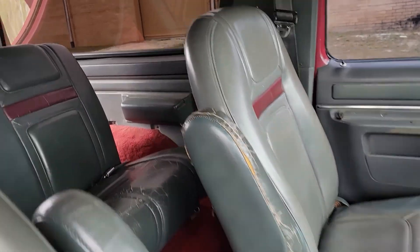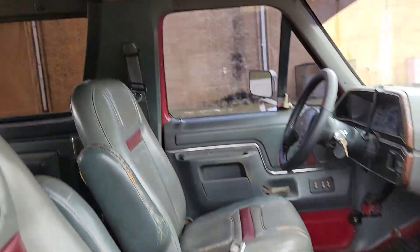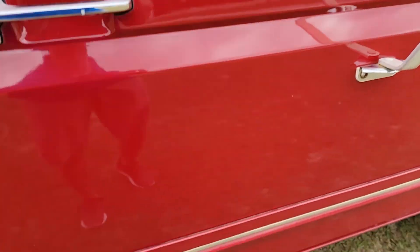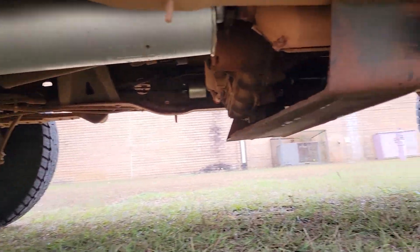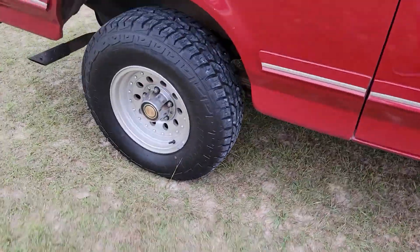The seats are showing their age a little bit but still getting the job done. No rust anywhere on the truck — we'll pan underneath it real quick. It's from South Carolina and Georgia, and the current owner has been here at Fort Bragg for a while. So it's a southeast truck.